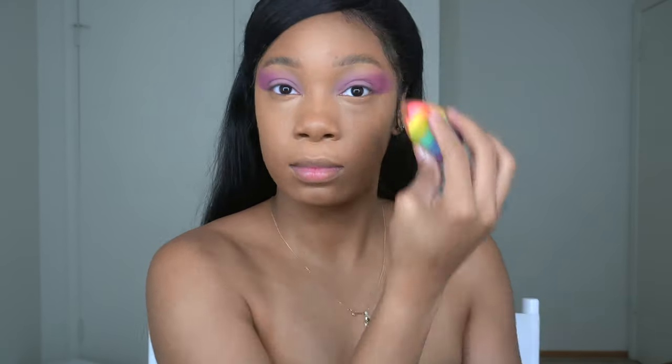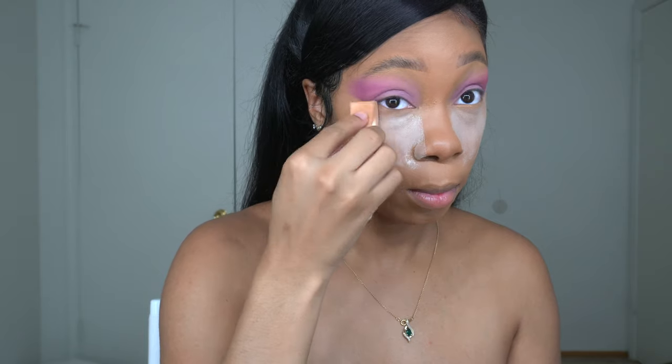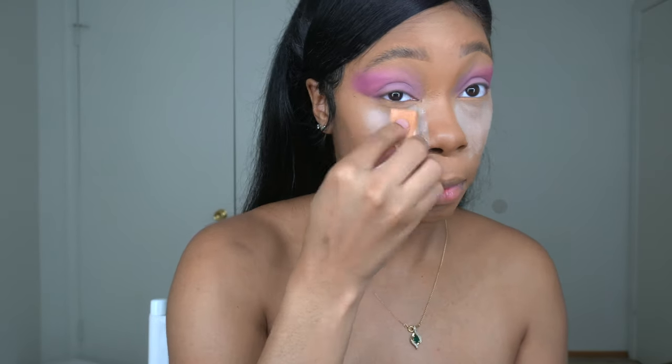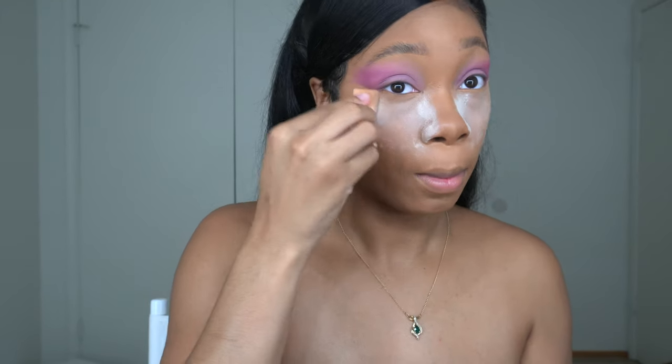To set my concealer I'm going in with my Air Spun translucent powder — my go-to girl. If you have another powder, let me know, because I want to try some new stuff. Air Spun is my sis and she hasn't failed me, but I'd love to try out some new products. Let me know your favorite setting powder in the comments below.